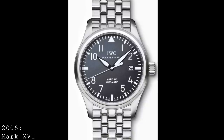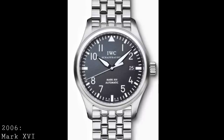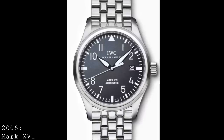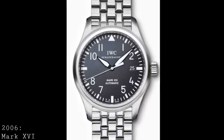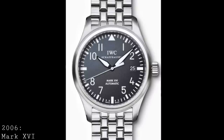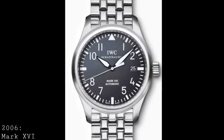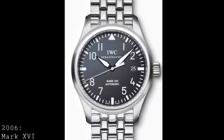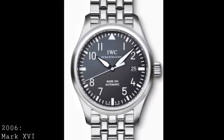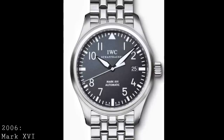The movement in the Mark 16 also changed — the Calibre 30110, another revised IWC-modified version of the ETA 2892-A2. One may also notice that the date disc changed colour to white on black to match the dial, rather than the more bold black on white. With this version the power reserve increased to 42 hours, but generally it was a revision of what was already an extremely reliable and very robust movement, which really complements this watch's personality as a no-nonsense pilot's watch that still has a certain complexity to it.